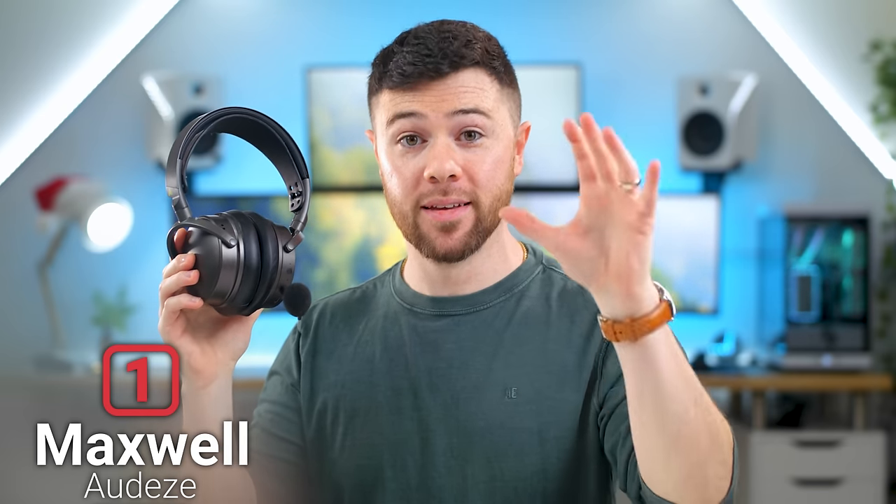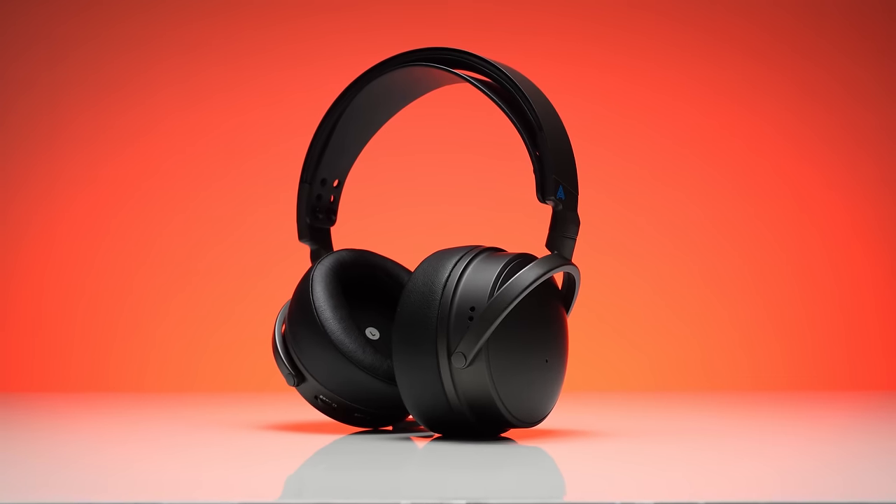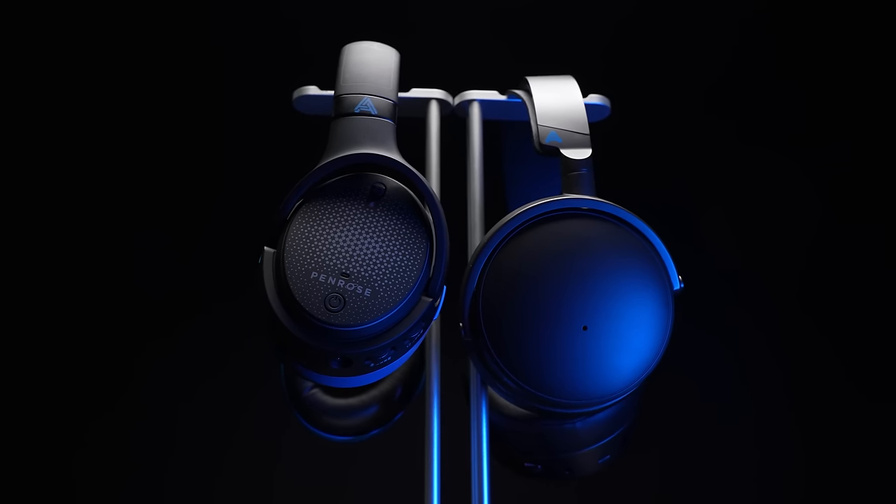What is the number one gaming headset of 2023 — and possibly all time? That's the Audeze Maxwell. Tossing it to Brian from Bad Seed Tech. Brian had a lot of exciting gaming headset releases in 2023, but none impressed him as much as the Audeze Maxwell. Audeze has been responsible for incredible audiophile headphones over the years, so expectations were high — especially after some challenges with the Penrose. The Penrose sounded great but suffered from sketchy functionality and subpar build quality for the Audeze brand. Well, they must have taken that criticism personally because they absolutely knocked it out of the park with the Maxwell.